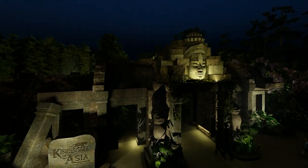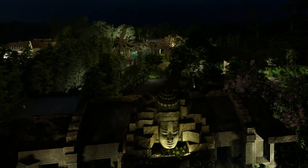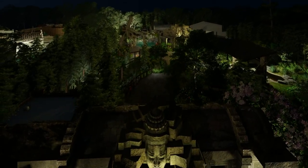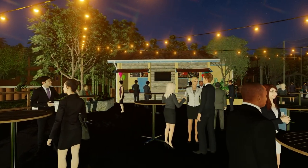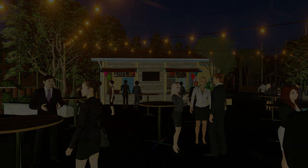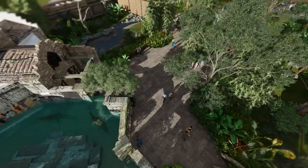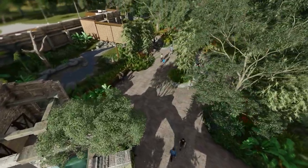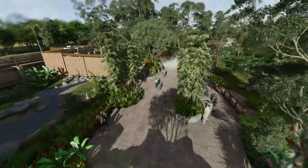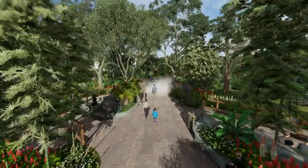Fresno Chaffee Zoo looks forward to hosting meetings and evening events in this new space and welcoming our community to Kingdoms of Asia. This very exciting project is possible thanks to Measure Z and the support of our community. We look forward to bringing this project to Fresno Chaffee Zoo and providing spaces that help us deliver the very best animal care while educating and inspiring our guests.